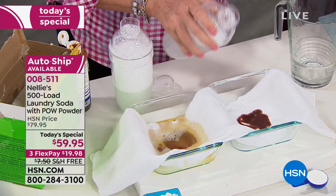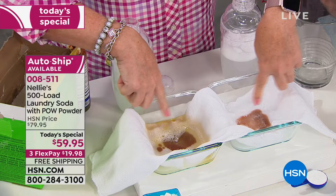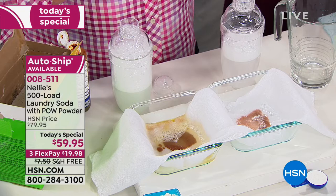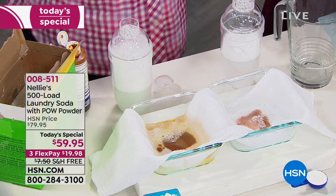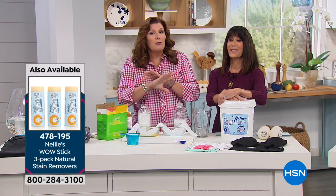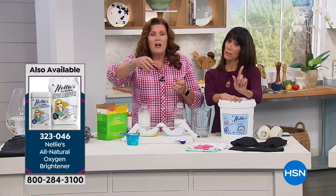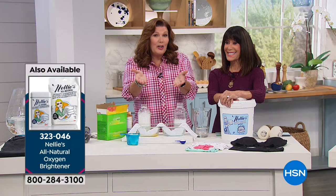As Nellie's begins to break down — and the reason this is new and different and what the pow powder is all about — we have taken our oxygen brightener, which is one of our best sellers that you normally had to add separately, and added it to our original all-natural, biodegradable Nellie's formula. It's Leaping Bunny certified, cruelty-free, no animal testing ever, no phosphates, no fillers, no chlorine, hypoallergenic, fragrance-free, septic system safe, and high-efficiency machine certified. Everything you've loved about Nellie's for the last 10 years. We've now added the pow powder — your enzyme stain remover and oxygen brightener.